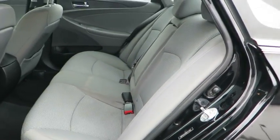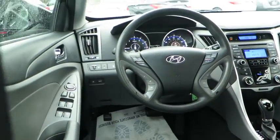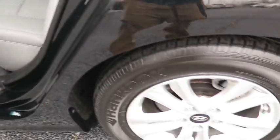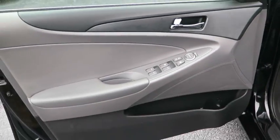Power steering, adjustable steering wheel, driver airbag, cruise control, four-wheel disc brakes, rear defrost, FWD, AM FM stereo radio, bucket seats, security system, power windows, MP3 player, CD player, and trip computer.